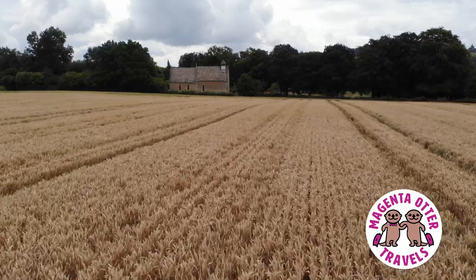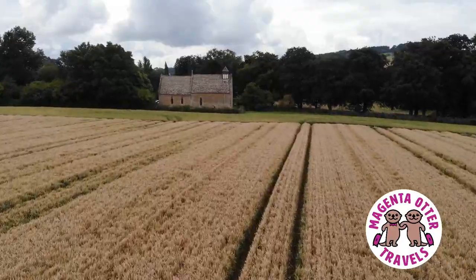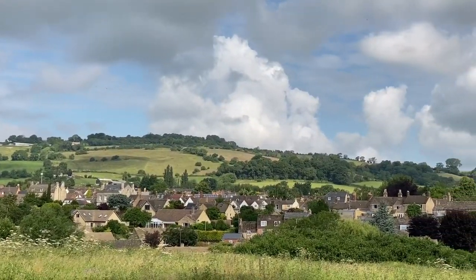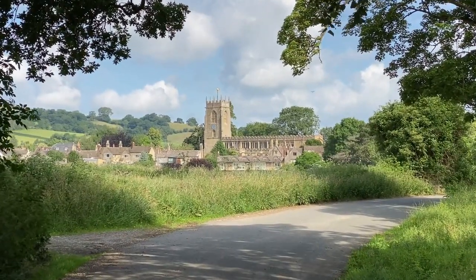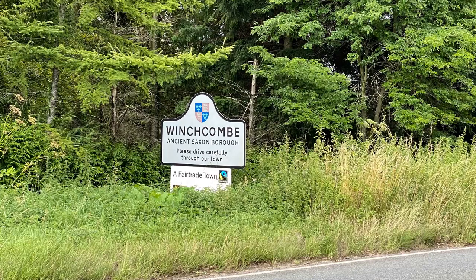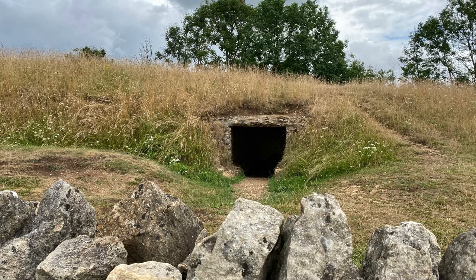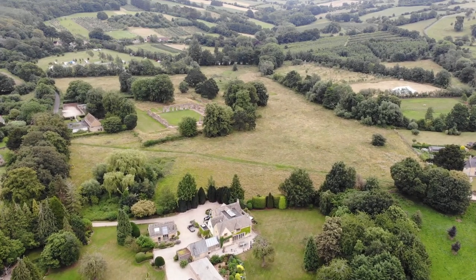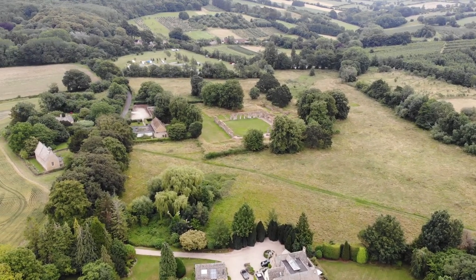This is going to be another action-packed video today. We will visit several locations in the Cotswolds that are somewhat obscure, but also very interesting and very worth a visit, starting with the pretty town of Winchcombe, then stopping by Hale's Church and the Abbey Ruin, and finally a visit to a Neolithic Long Barrow. All these sites are located in the gorgeous Cotswolds countryside not far from our flat in Cheltenham.